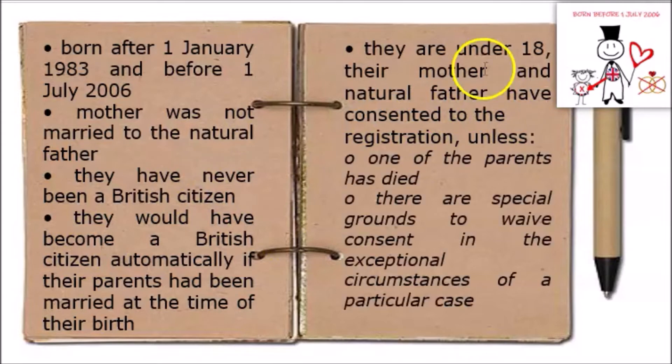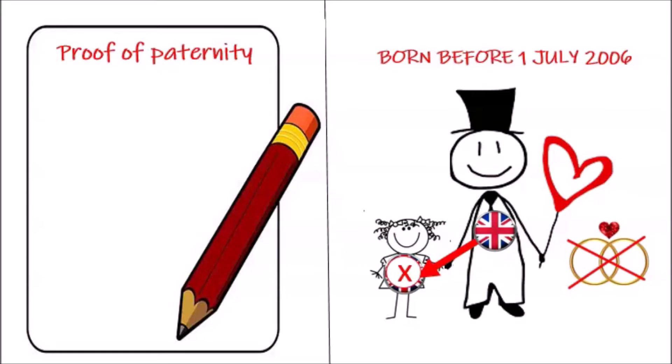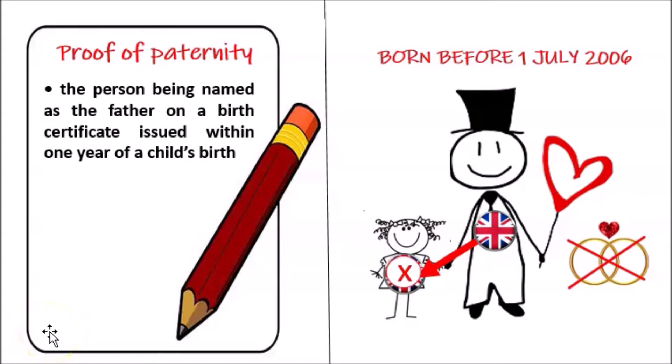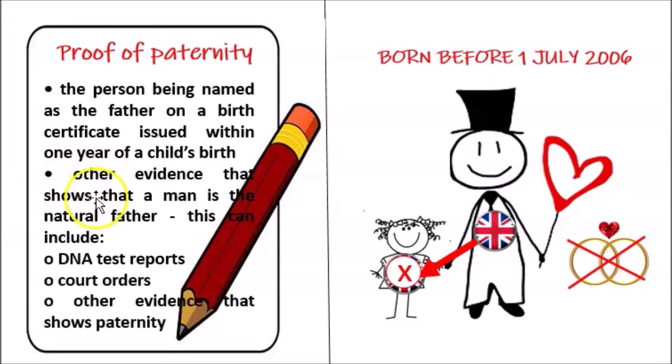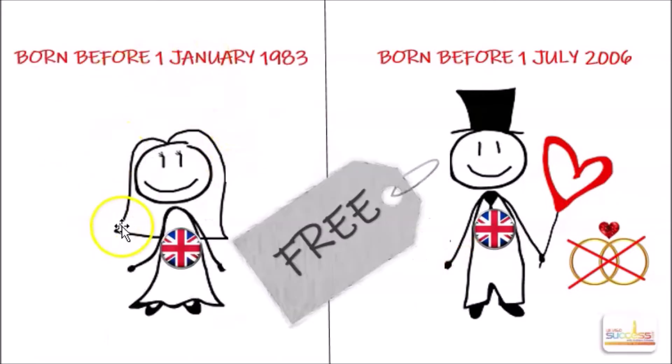However, there are certain exceptions to this rule. Consent from both parents is not required where one of the parents has died, or where there are special grounds to waive consent in the exceptional compassionate circumstances of a particular case. How can you prove that you are the father of the child? Paternity can be proved in a number of ways. The easiest one is where the person was named as the father on a birth certificate issued within one year of the child's birth. Other evidence can include but is not limited to DNA test reports, court orders, and other evidence showing paternity. The forms for registering — UKM and UKF — are free of charge; however, the applicants will need to pay the ceremony fee.